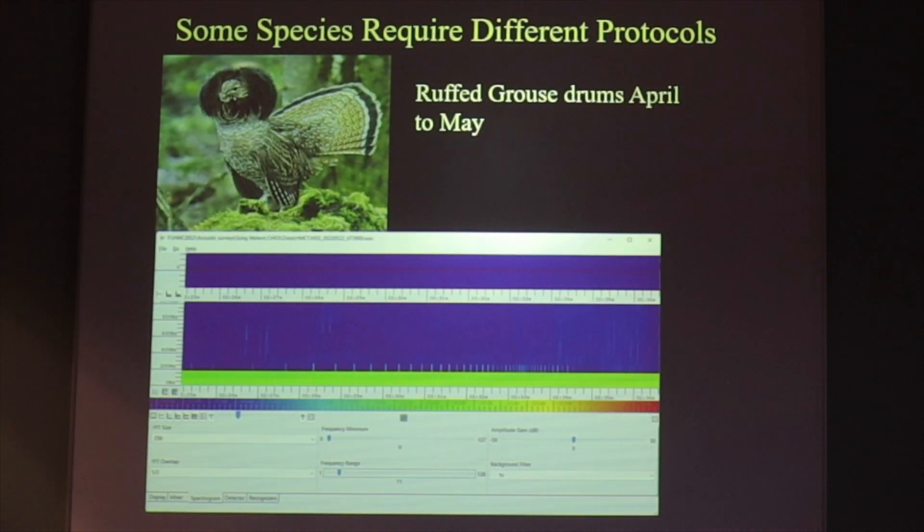Some species require a little different protocol. Normally we're analyzing only June samples, but if you're looking for something like ruffed grouse you need to be looking in April and May. Ruffed grouse can be hard to pick out from background noise. You can see on the spectrogram though that the drum roll does rise above the low-frequency background noise, and you can pick this out if you zoom in on that frequency.